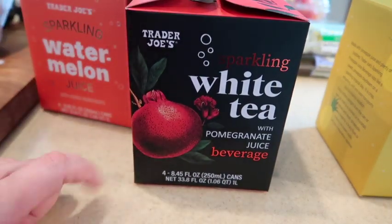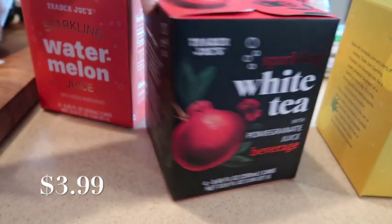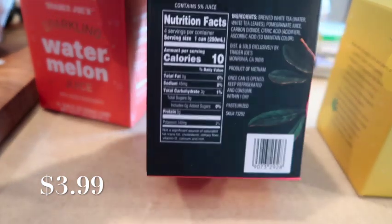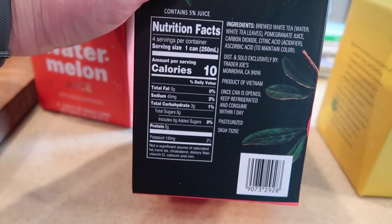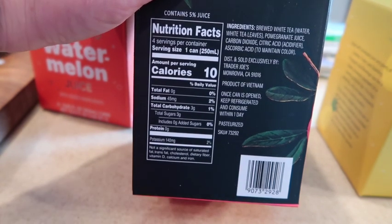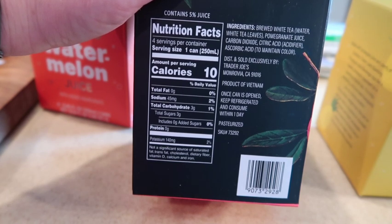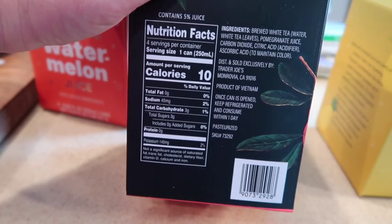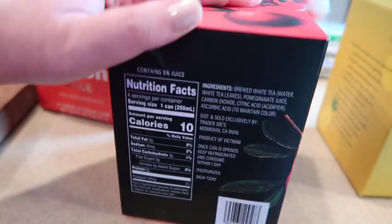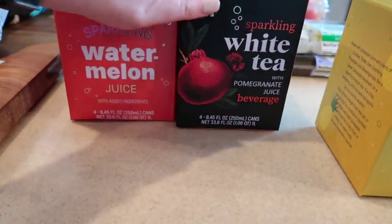This is the sparkling white tea pomegranate juice beverage — also seasonal, also back for a return this year. Here is a shot of the back. It is 10 calories for a can, so these are really great soda alternatives because they don't have any added sugars. It's just the sugar from the pomegranate, plus brewed tea, pomegranate, citric acid, and carbonation.